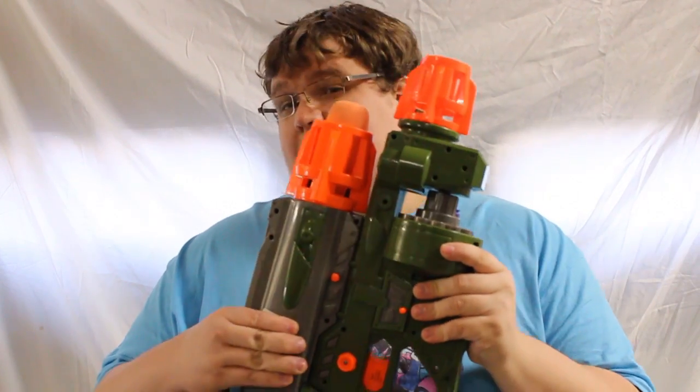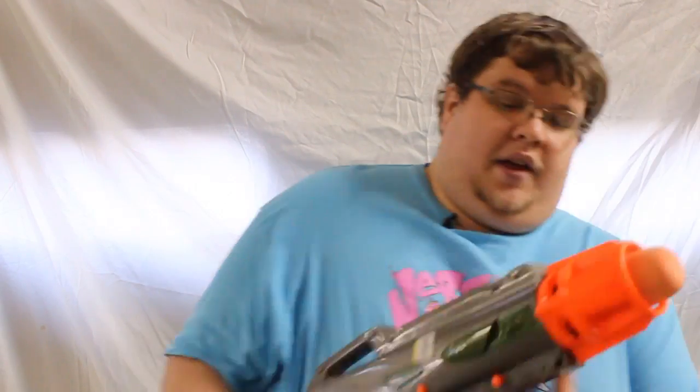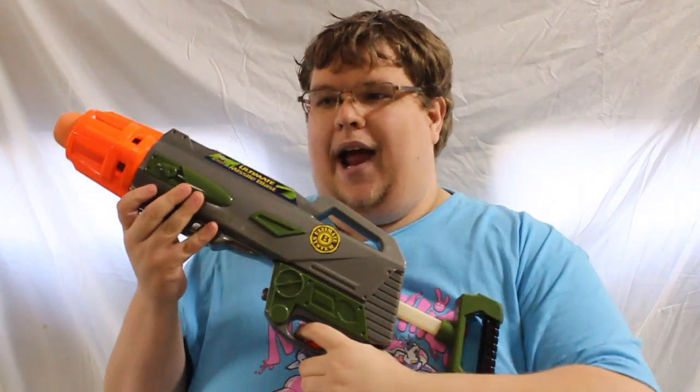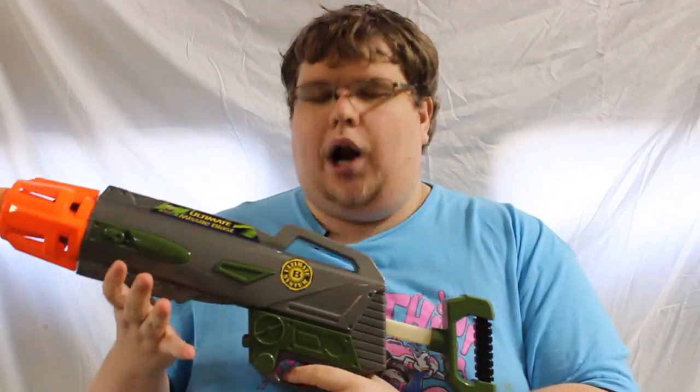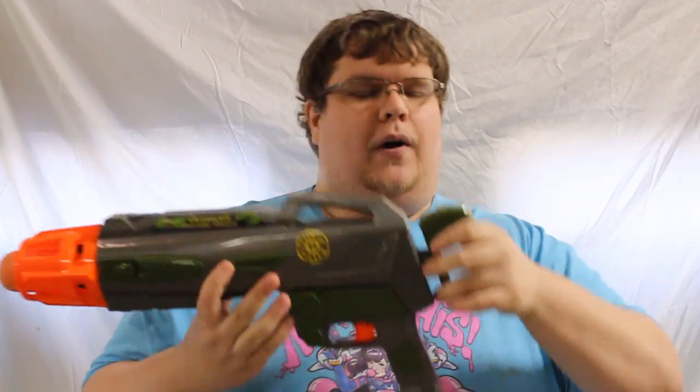BuzzBee was really big on flywheels back in the day — this was before Nerf was doing much of that. Now Nerf is all about flywheels because they're cheap and efficient. They're a relatively simple mod once you get it down, and you can actively test flywheel blasters as you work on them, which I like. In stock form these blasters are still pretty much awesome — the Ultimate Missile Blast is a rocket launcher that's air powered, so if you ever see one, buy it, because it's going to be good.